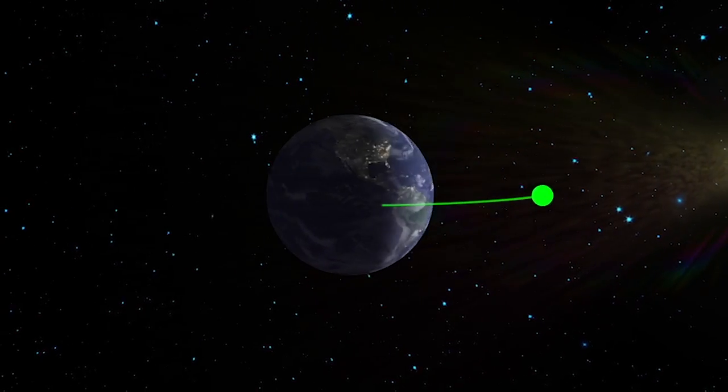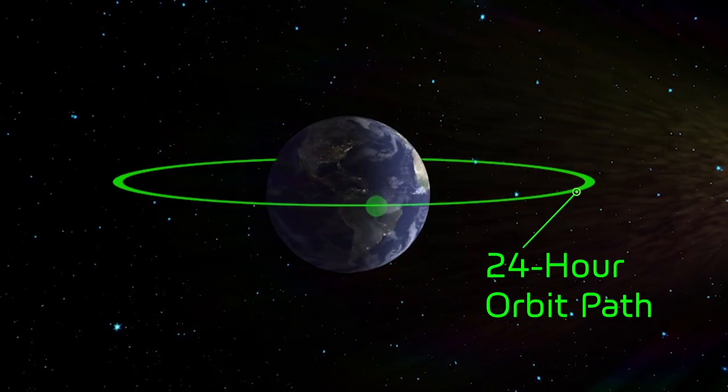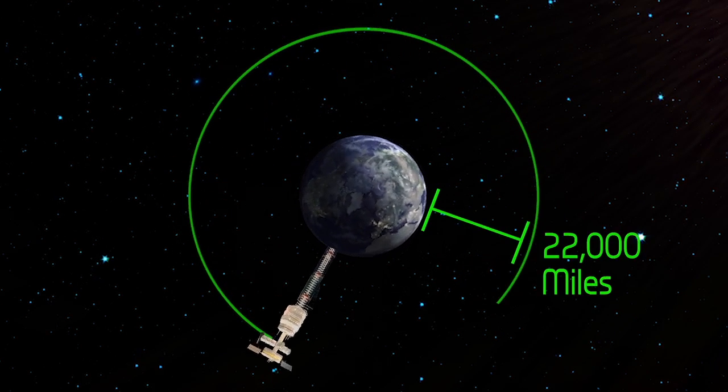So why 22,000 miles? Well, that's because objects orbiting 22,000 miles above the Earth take exactly one day to orbit all the way around Earth. That means the landing platform will always be above the same exact spot on Earth — the place where the cable is anchored.